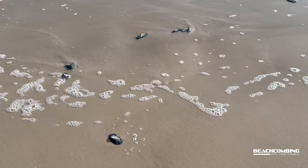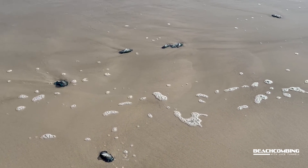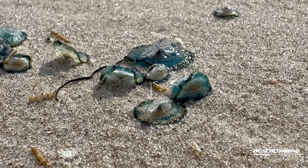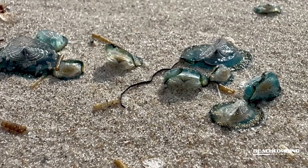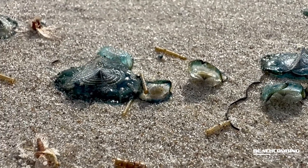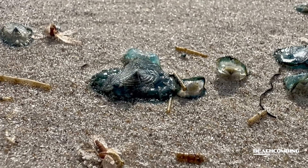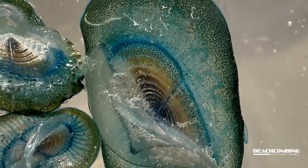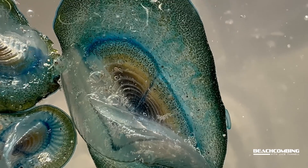They're found worldwide, so every once in a while a news story will come out saying there are all these blue things washing up in mass quantities. The reason we're having them wash up right now is we started having southeast winds. These are supposed to be out in the open ocean — they're not made to be on land — but when we get the right conditions and they're blooming in the springtime, they wash up on our beach.